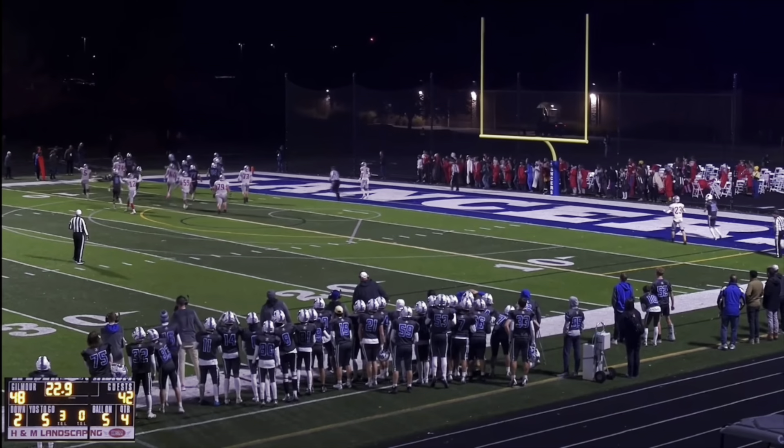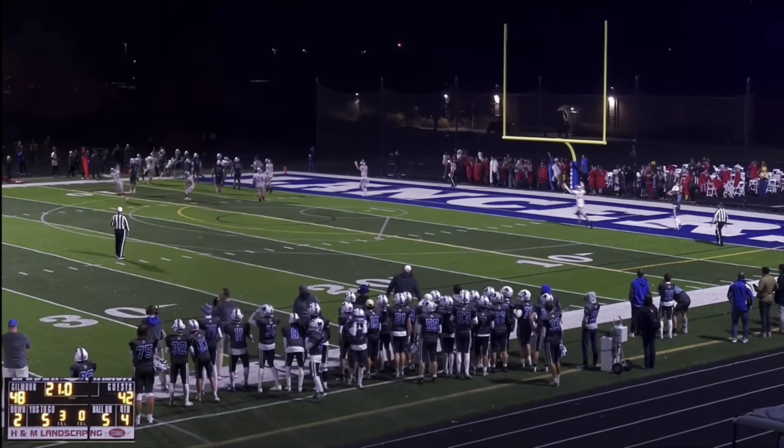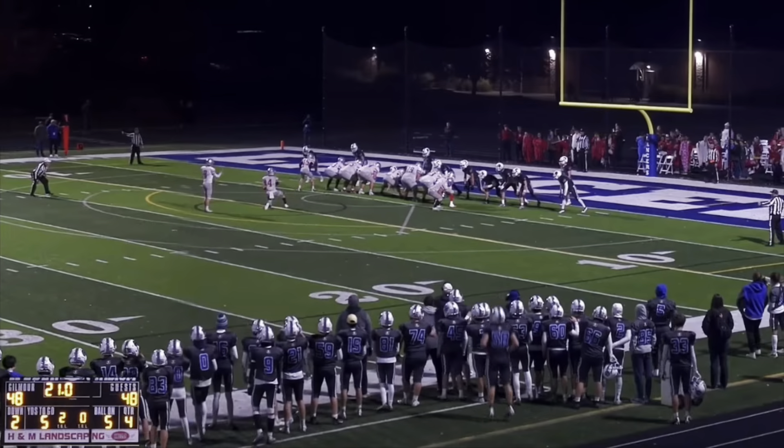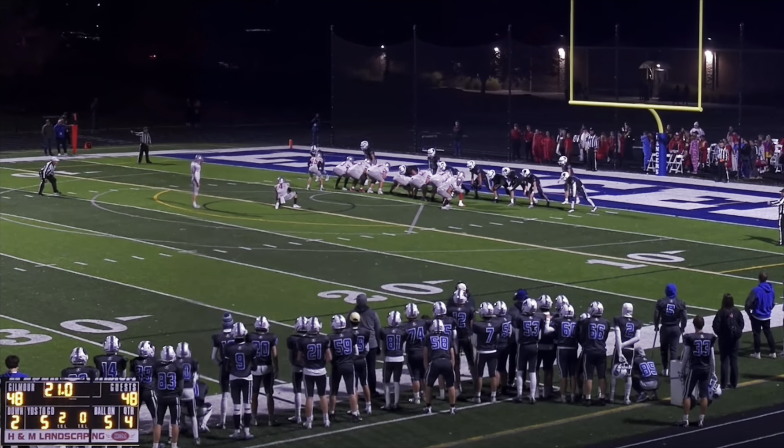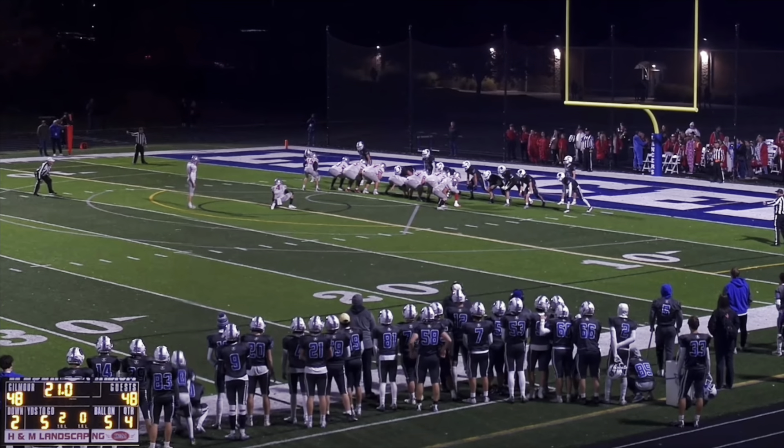Playing at their own Weber Stadium, Gilmore Academy get off to a hot start. Here's Kavcic — firing wide open on the left side is Dillard. That's good for a 75-yard touchdown on just the second offensive play of the game. Gilmore goes up 7-0 early.